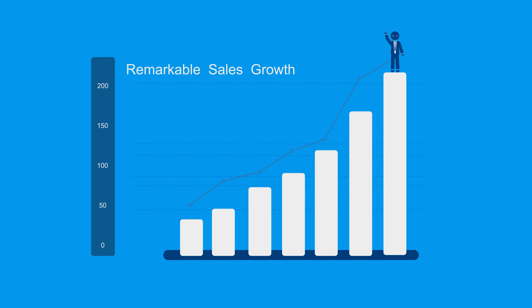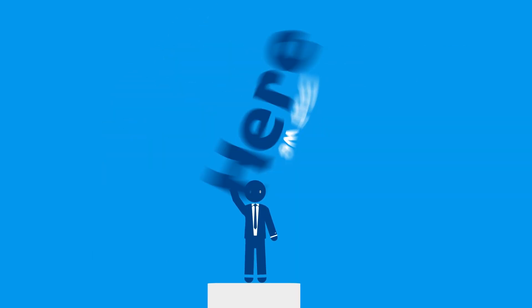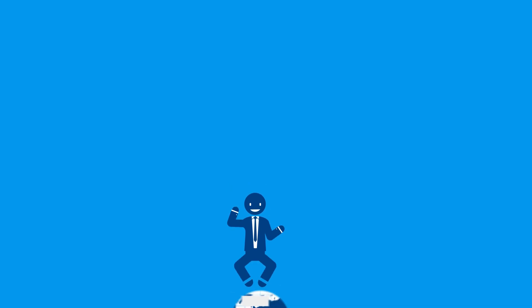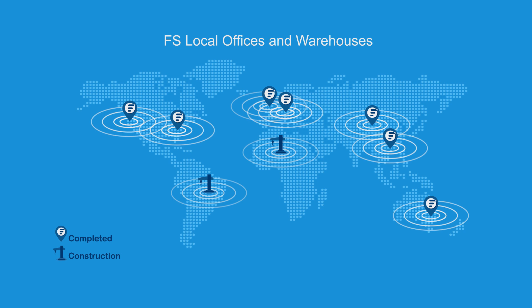FS.com compatible transceivers have attained remarkable sales growth and established reputable renown, but we won't stop here. To ensure same day shipping and pickup services, FS.com has expanded inventory and built warehouses in North America, Europe, and Asia.